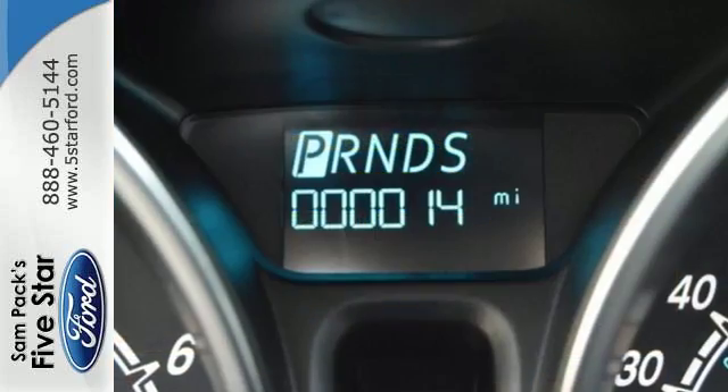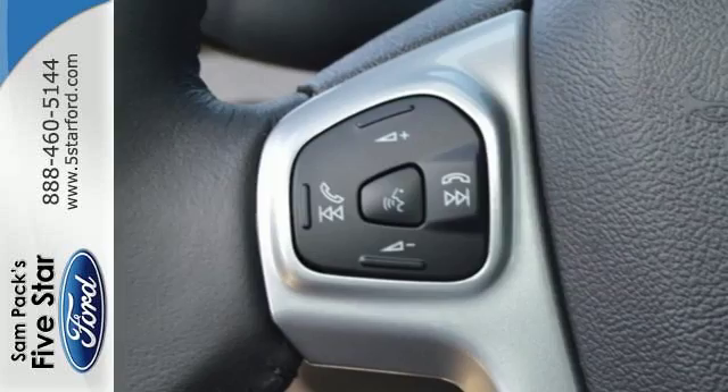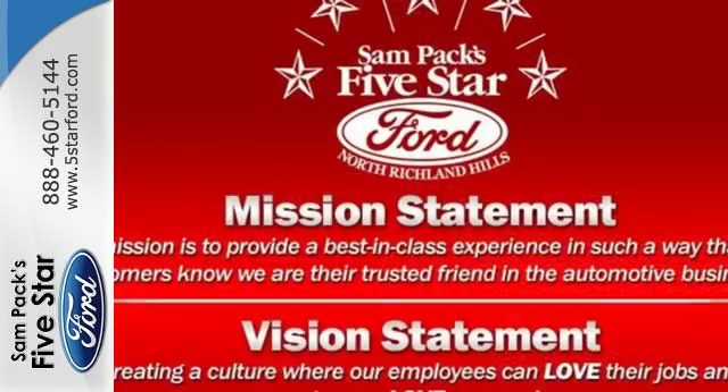With gas-sipping fuel economy, you'll get the most out of your mileage. Customize your drive with SYNC, with SYNC AppLink and Bluetooth audio, and a multifunctional message center with LCD screen.